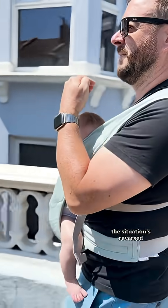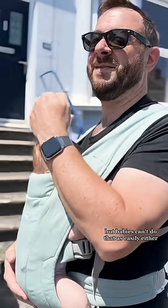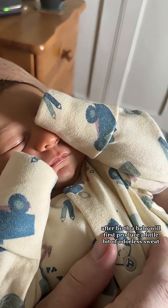When it's hot, though, the situation's reversed. Adults mainly sweat to cool themselves down, but babies can't do that as easily either. Their sweat glands are all developed when they're born, but they don't switch on straight away after birth.